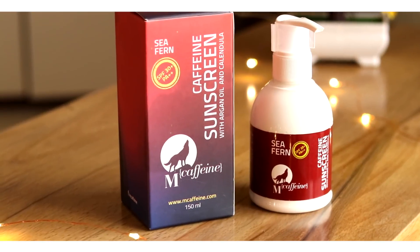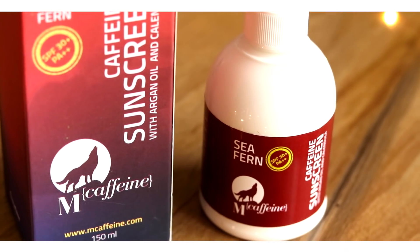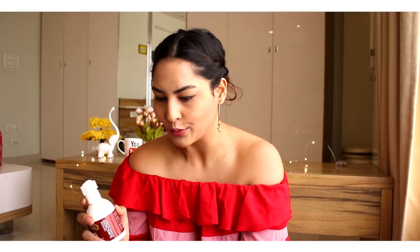The next product is a sunscreen by M Canteen with SPF 30 plus. Sunscreen is very very important — you should not step out of the house, especially in this weather, without one. My face skin is very sensitive and oily so I only use medicated sunscreen on my face, but I can definitely use this on my hands and arms. You don't want tan lines — I absolutely hate it when your arms look a different color than your face. Even on cloudy days you should never skip sunscreen — that's my pro tip!